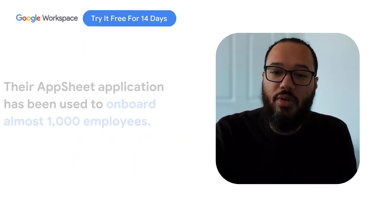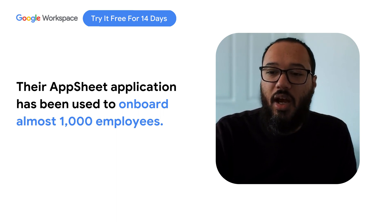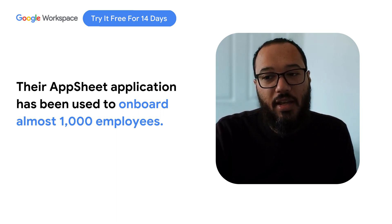So far, we have onboarded almost 1,000 people through the AppSheet application and are able to view and reference any of them whenever we need to.